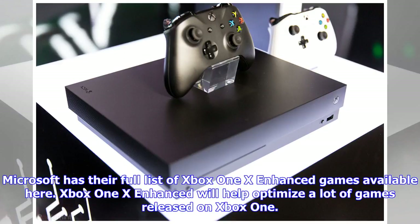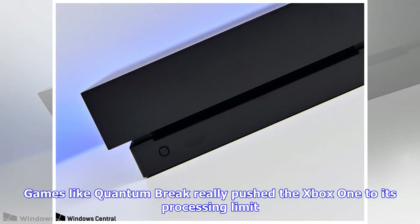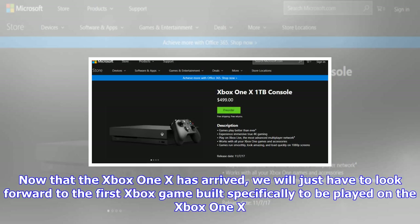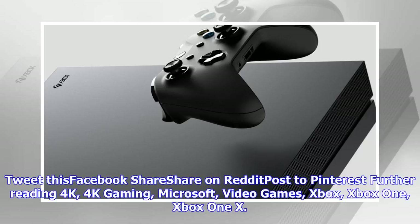It's up to the game developer and what they think should be included. ON MSFT posted a list of Xbox One X enhanced titles that would be available at Xbox One X launch, and Microsoft has their full list of Xbox One X enhanced games available as well. Games like Quantum Break really pushed the Xbox One to its processing limit, and Xbox gamers will enjoy the power provided by the Xbox One X regardless of resolution. Now that the Xbox One X has arrived, we will just have to look forward to the first Xbox game built specifically to be played on the Xbox One X.